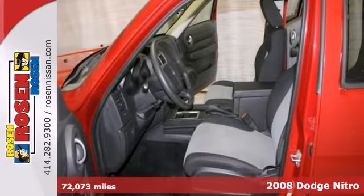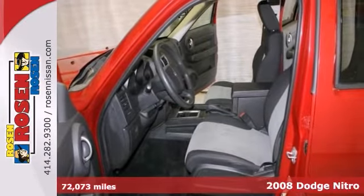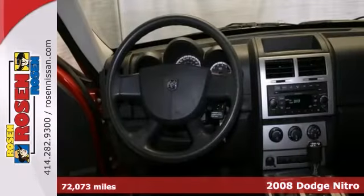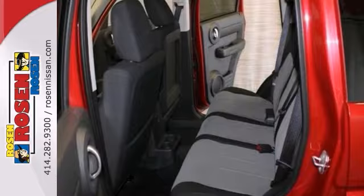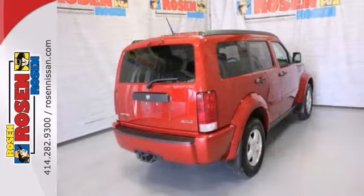Here's a 2008 Dodge Nitro SXT. Safe and reliable, this pre-owned Nitro makes room for the whole team and the equipment. It's stocked with great options like a CD player, tire pressure monitor, and anti-lock brakes.